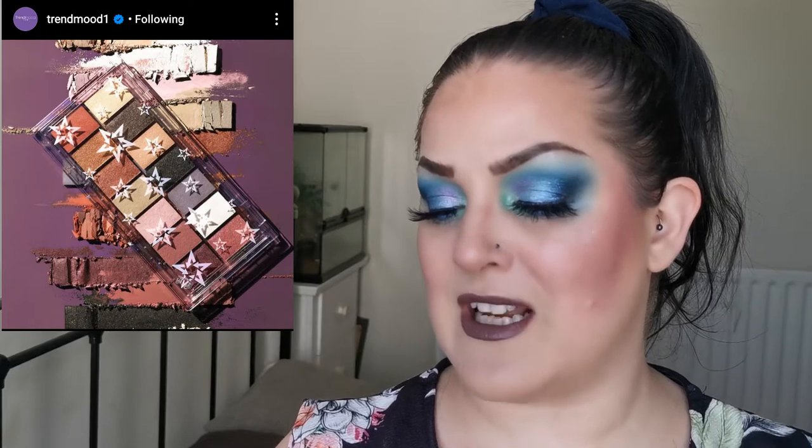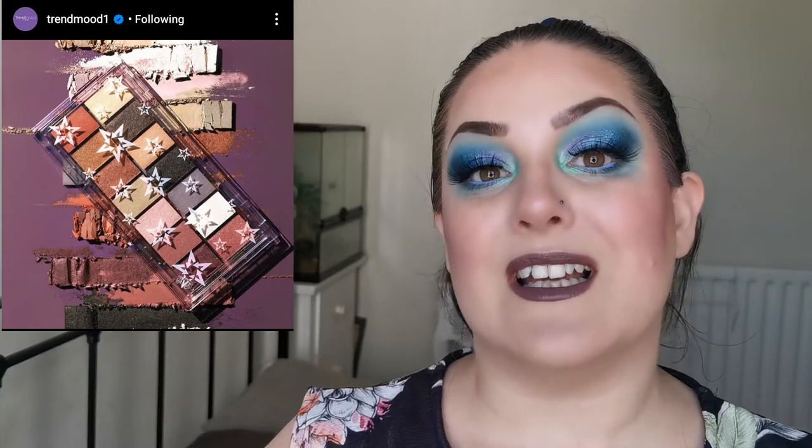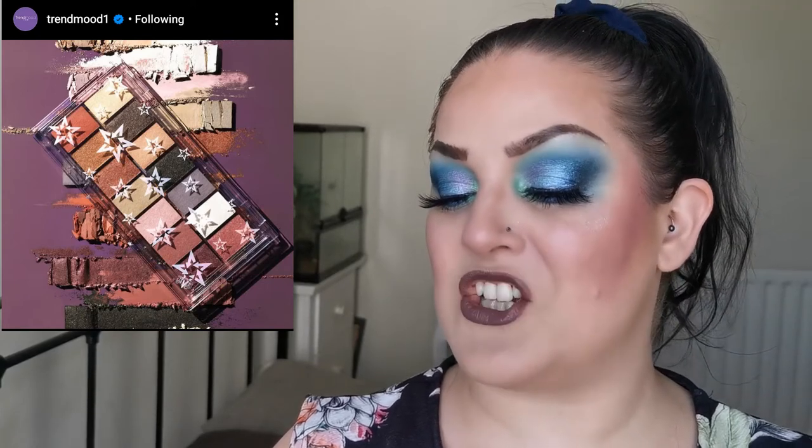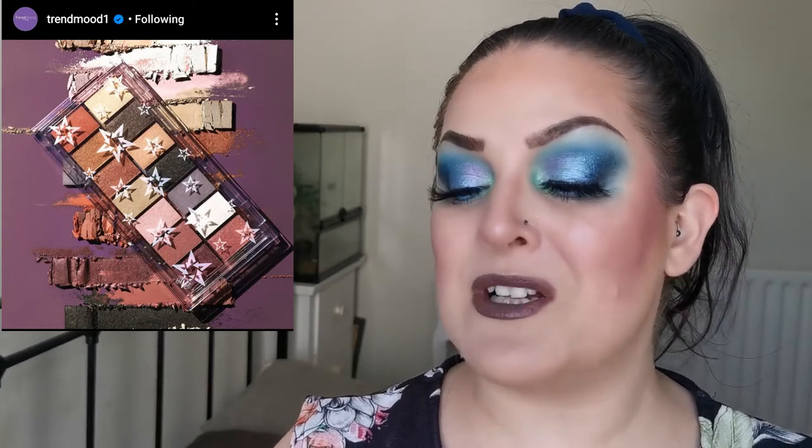Next up is a new release from KVD Vegan Beauty — the Planet Fanatic palette. It includes 14 shades inspired by the earth's colors and elements: eight matte shades for a soft and glamorous look, and six glitter shades you can use wet or dry. It's a vegan formula and the packaging is fully recyclable.